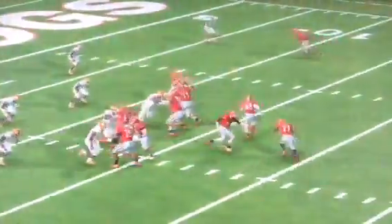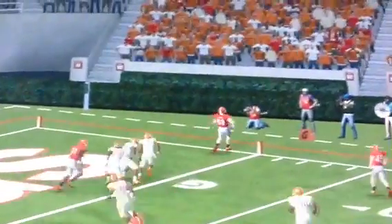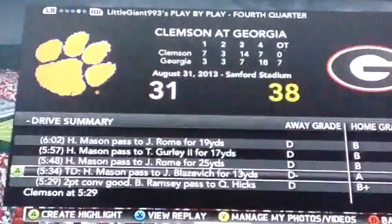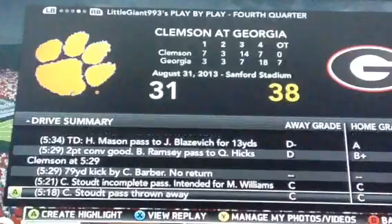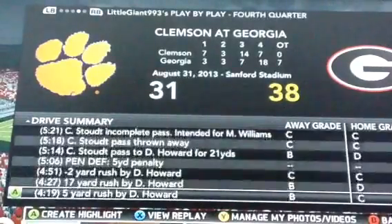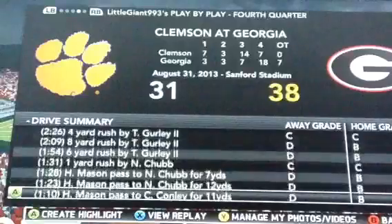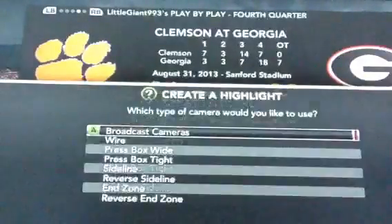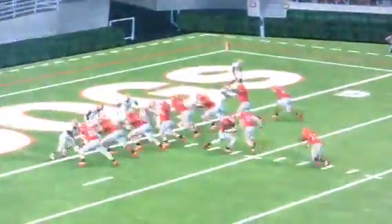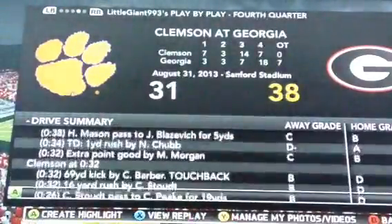Hudson Mason gets his fourth touchdown pass of the season, faking to Nick Chubb and throwing to freshman tight end Jed Blazavich, for his first collegiate touchdown, and we made a two-point conversion. Then we stopped Clemson and drove all the way down the field for a one-yard give to Nick Chubb — his first collegiate rushing touchdown.